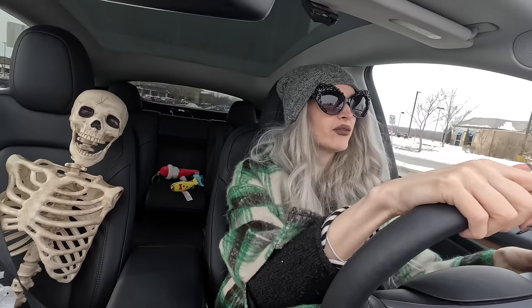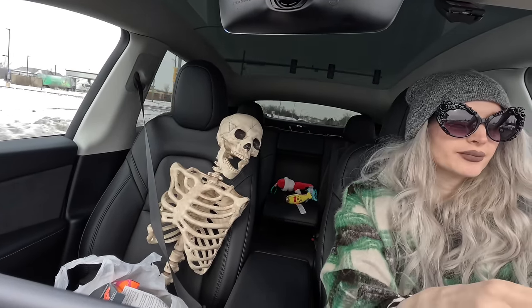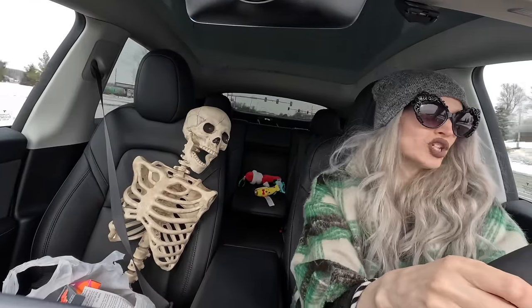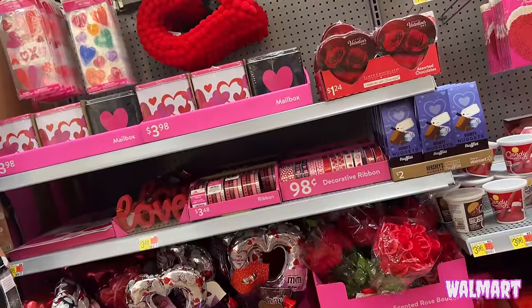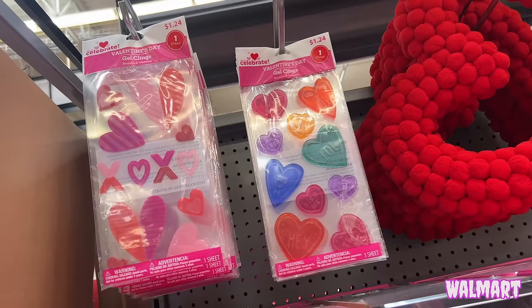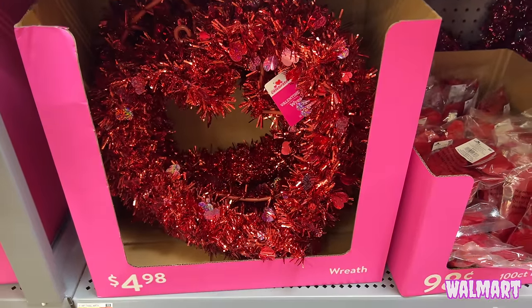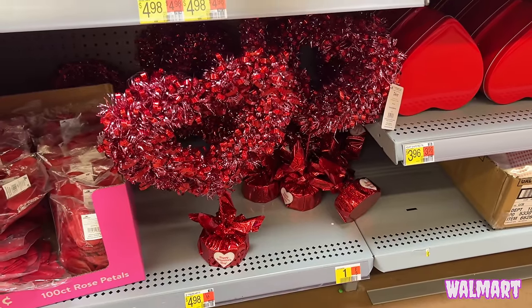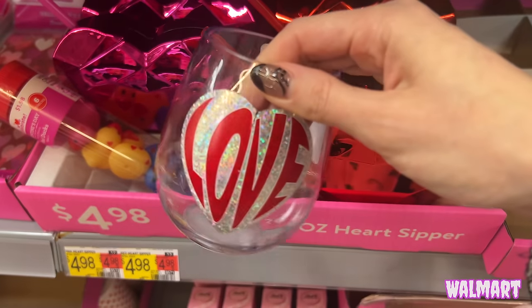I didn't see any of the valoween T-shirts — there was supposedly a cool Bride of Frankenstein shirt I didn't find. The pajamas were just regular hearts, nothing too exciting. Their actual home decor section was very small: a pom-pom heart wreath, a tinsel-look wreath, a tabletop piece that said 'love,' and some canisters — honestly nothing to write home about in the decor department.